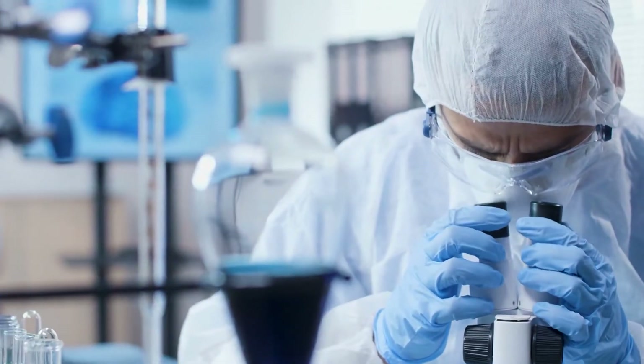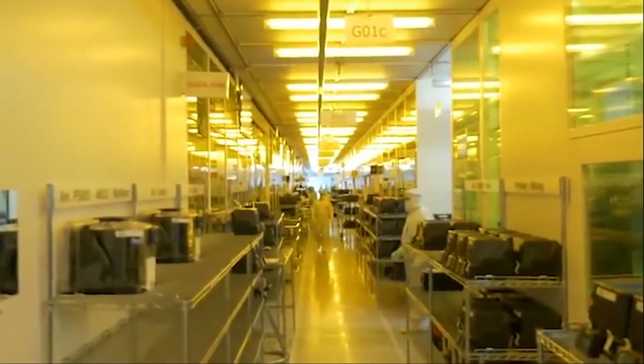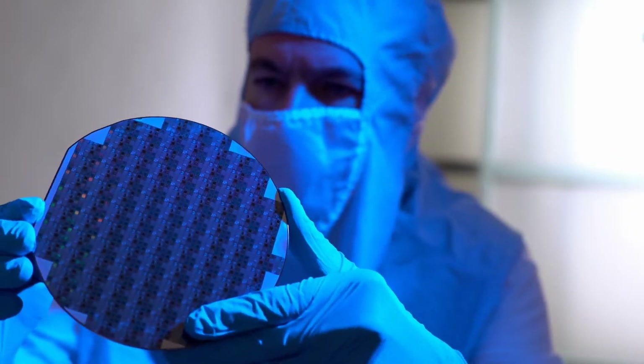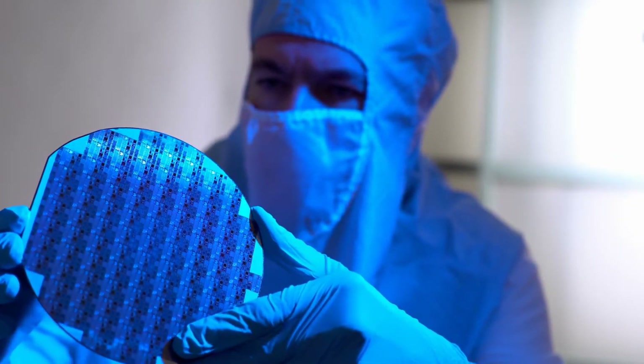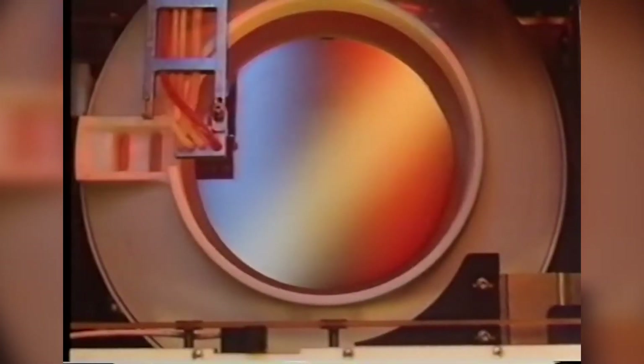Employees wear protective gear, often referred to as rabbit suits, to help keep the air in a clean room continuously filtered and recirculated. The entire batch runs the danger of being damaged if even one dust particle gets onto a silicon wafer, which would throw off a process that usually takes about 12 weeks.